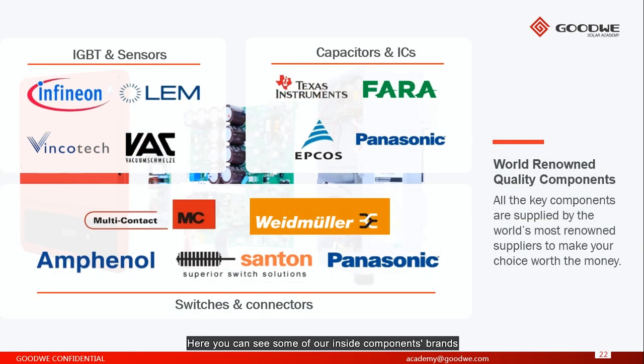Here you can see some of our inside component brands. For example, for IGBTs we are working with Infineon, and for connectors we are working with Multi-Contact. All key components are supplied by the world's most renowned companies, making your choice worth the money.